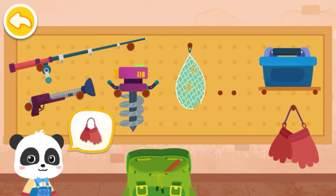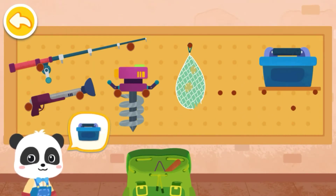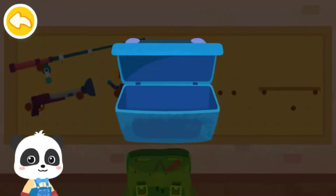Fishing net! Gloves! Fish food box! We're out of fish food! Let's make some more!